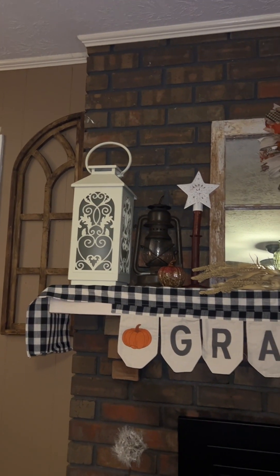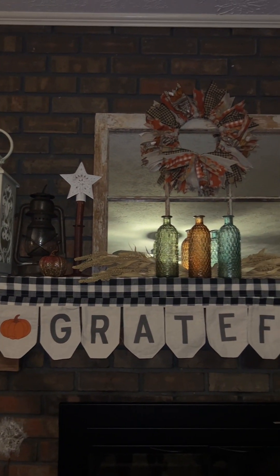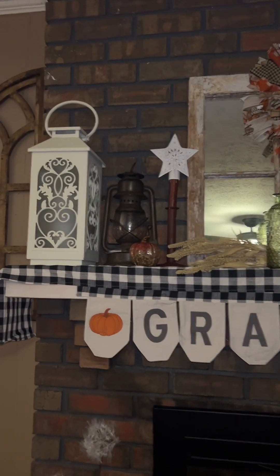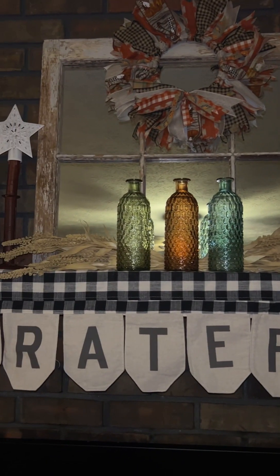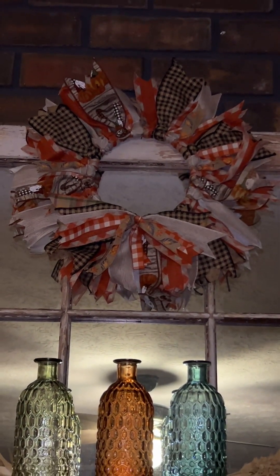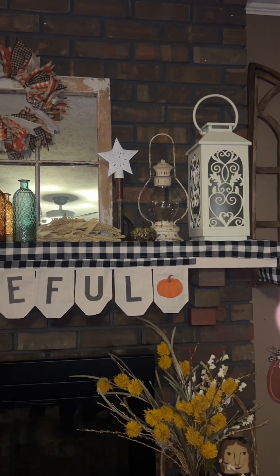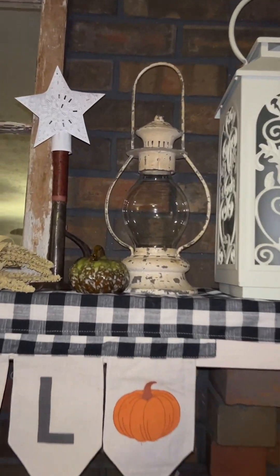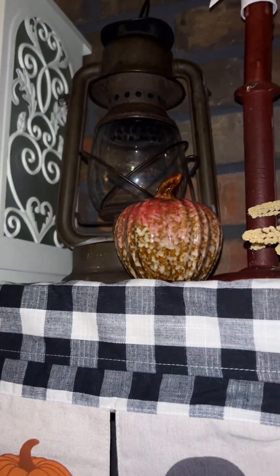Happy Wednesday night! I got a little bit of decorating done today. I put the scarf on the mantle, added a little pumpkin, and there's wheat behind the bottles. I made that wreath on a video last year. I got the grateful mantle scarf at Home Goods. I already had the lanterns and the stars up there. There's another glass pumpkin — I think those little glass pumpkins came from Dollar Tree.